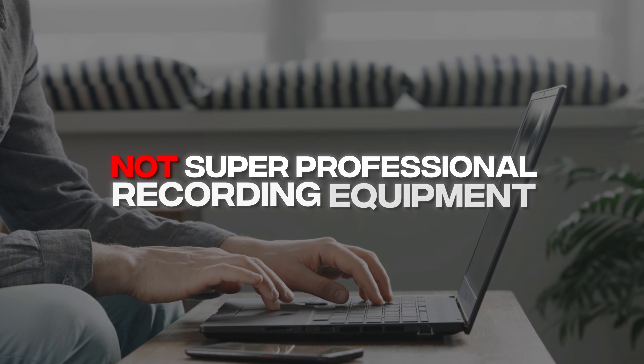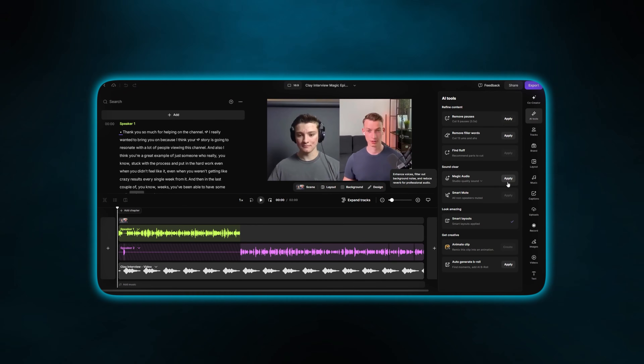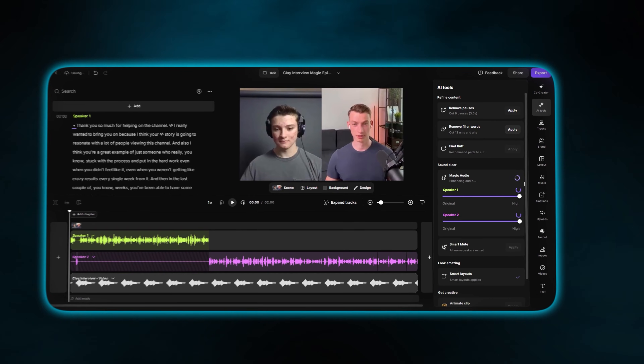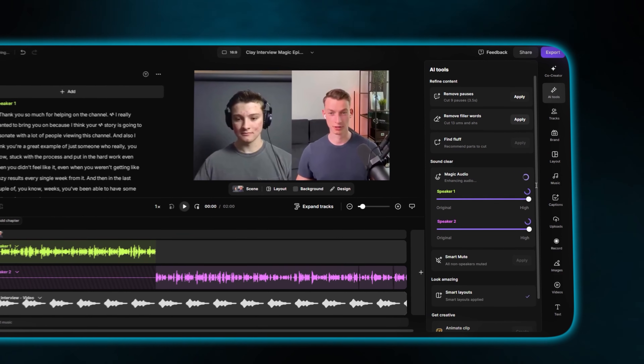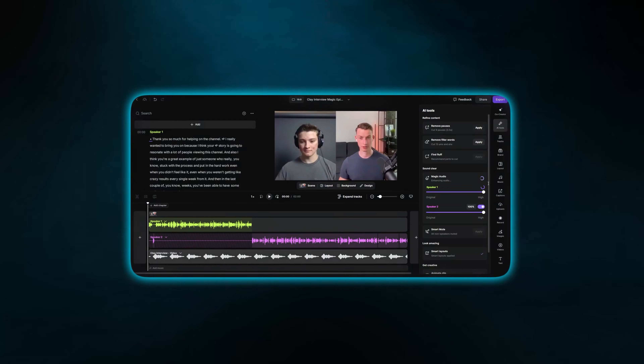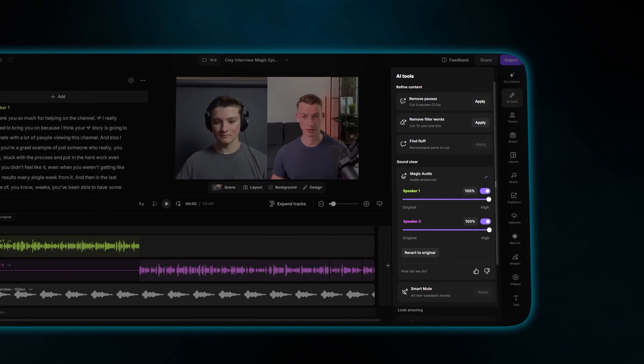For example, let's say you recorded your podcast with not super professional recording equipment — maybe you recorded it with an internal microphone. You could just use AI to use the audio enhancement feature, and it's going to automatically analyze the entire episode. If you have multiple speakers, you can turn this on only for one of the speakers as well, because you get both audio tracks separately too. Basically, it's going to upgrade your audio using AI and it's going to sound like you recorded it with a studio quality mic.